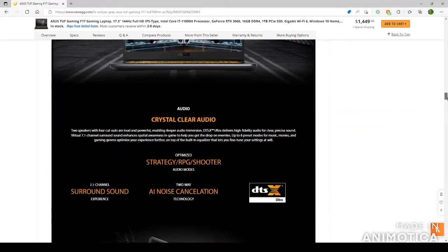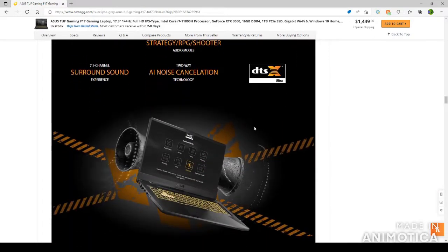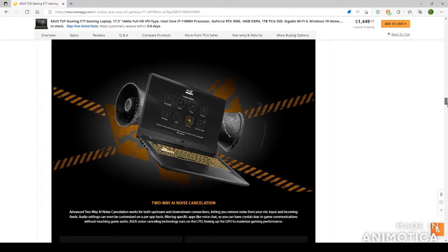One of the awesome things about this laptop is it has crystal clear audio. Two speakers with four cutouts enable deeper audio immersion. The DTS Ultra delivers high-fidelity audio for clear, precise sound. Virtual 7.1 channel surround sound enhances spatial awareness in gaming to help you get the drop on enemies. There are up to eight preset modes for music, movies, and gaming genres, plus a built-in equalizer to fine-tune your settings. The modes include automatic, music, voice, movies, strategy, RPG, shooter, and custom audio. The shooter mode is my favorite because you can actually hear enemy footsteps even more clearly.